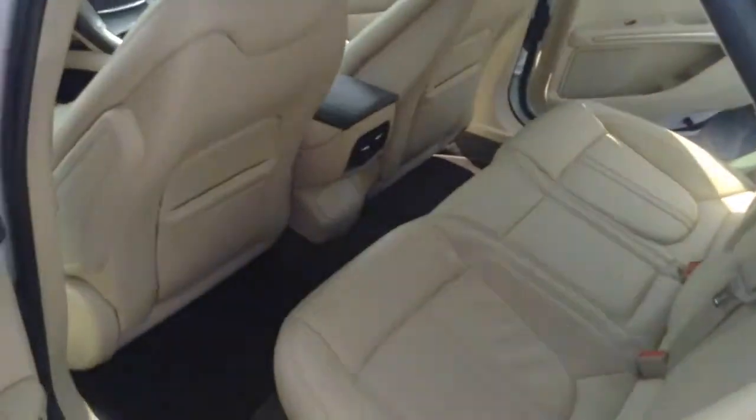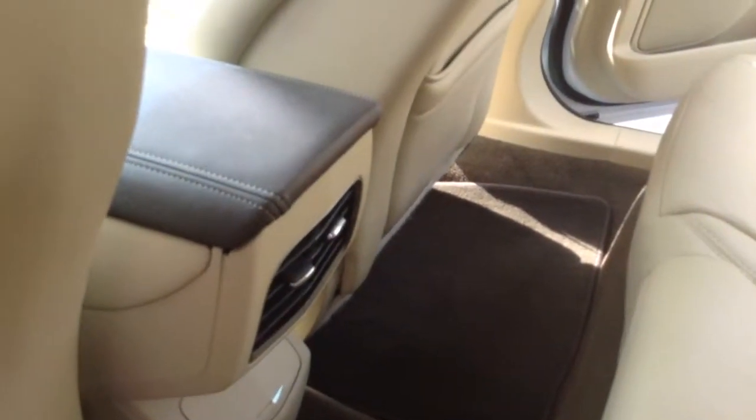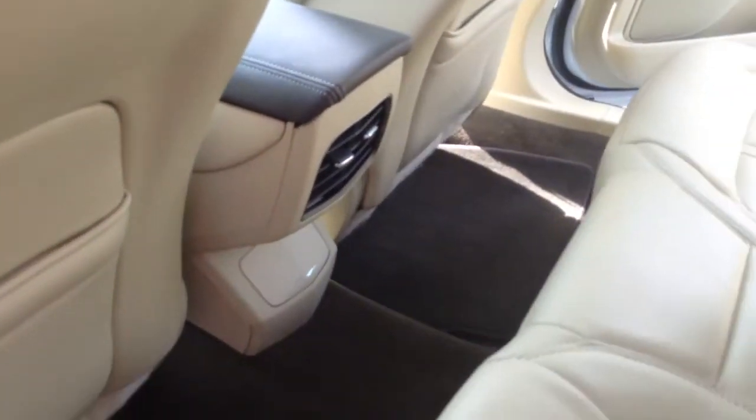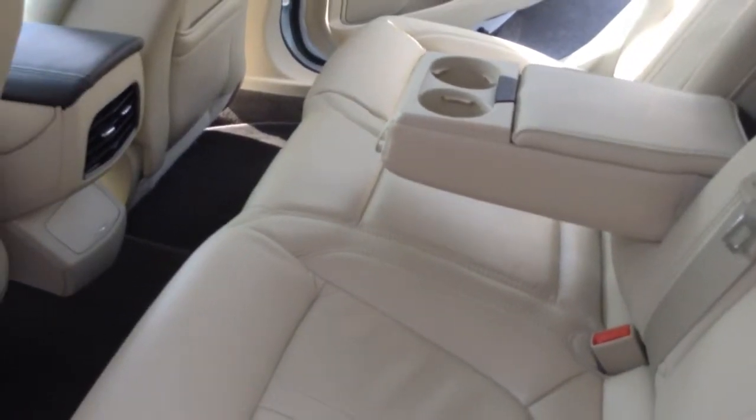When you're looking at this package right here, you've got plenty of space up front. You're going to have plenty of space for the rear passengers, rear vent controls to utilize the comfort front to back, and a nice little armrest with cup holders for the rear passenger.